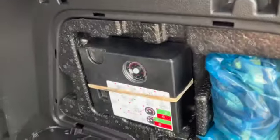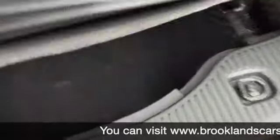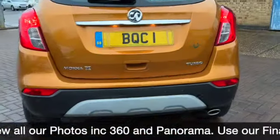Parcel shelf, 60-40 split rear folding seats, an inflation kit to the side, tailored mats, and an anti-slip mat as well. There's your locking wheel nut key. There's a bit of storage underneath there, and a handle at the top to make it nice and easy to close your boot.